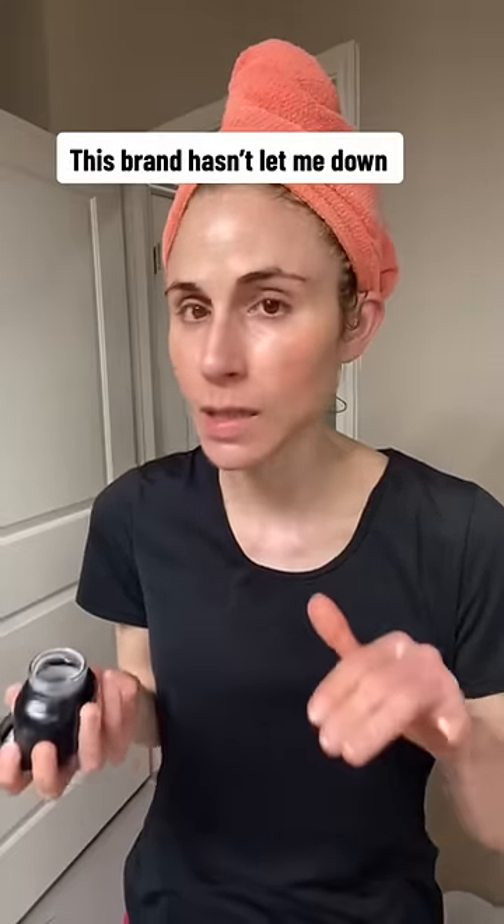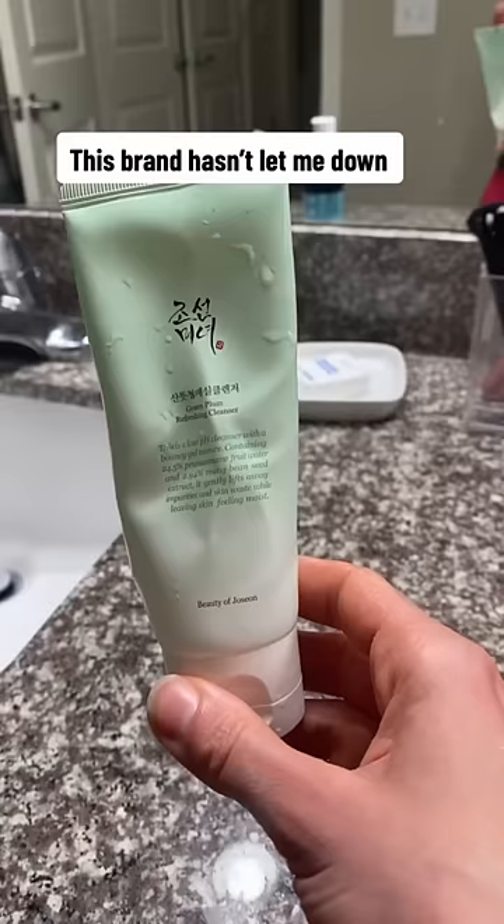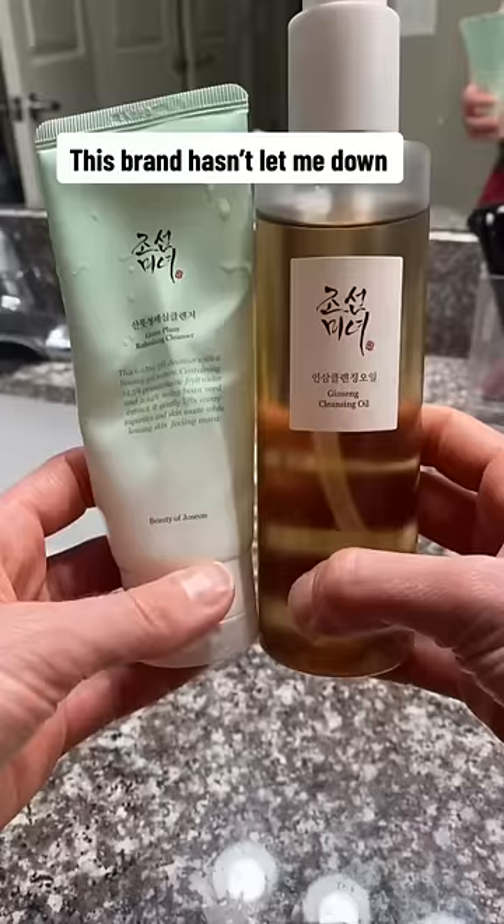There are several Beauty of Joseon products I've tried and I've honestly liked everything so far. Tonight I finished up their Green Green Plum Refreshing Cleanser — it's a nice lightweight gel cleanser that I rather enjoyed. I've been using this as the second step in the double cleanse, and it pairs really nicely with their Ginseng Cleansing Oil. I've been trying this out and this is not sponsored.